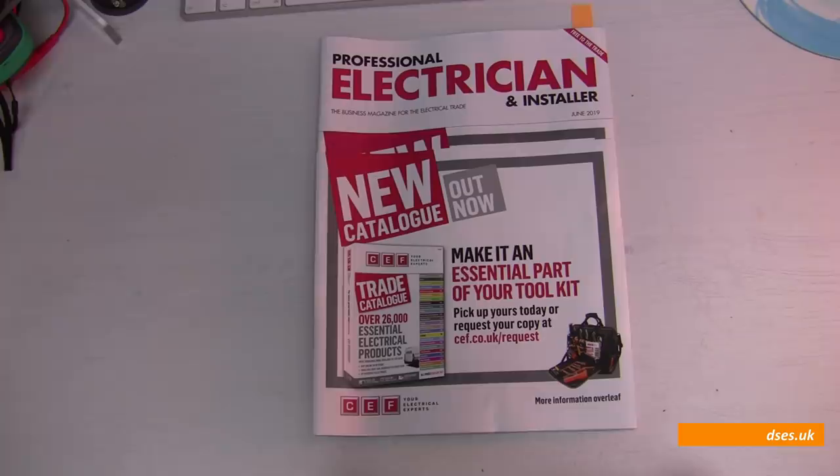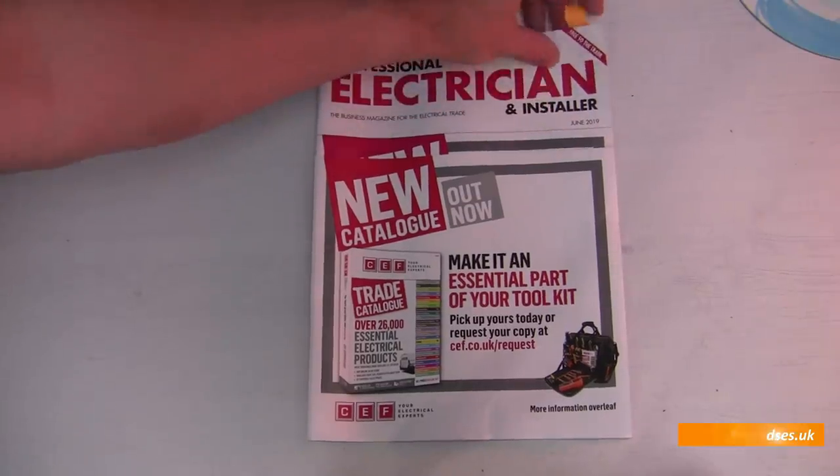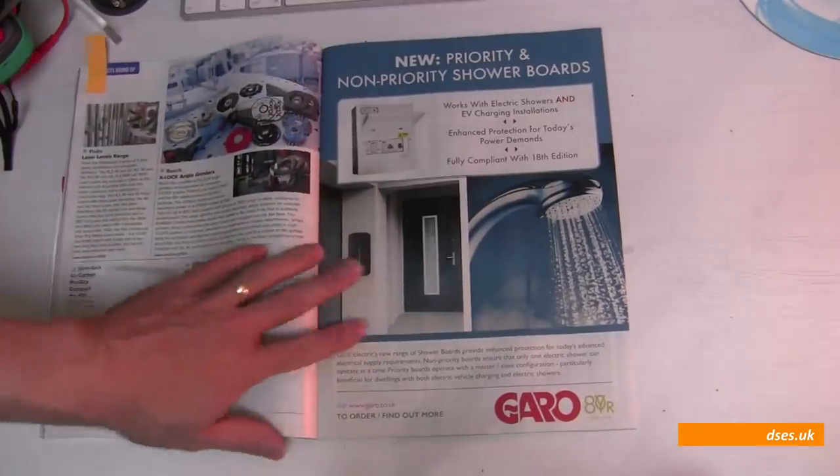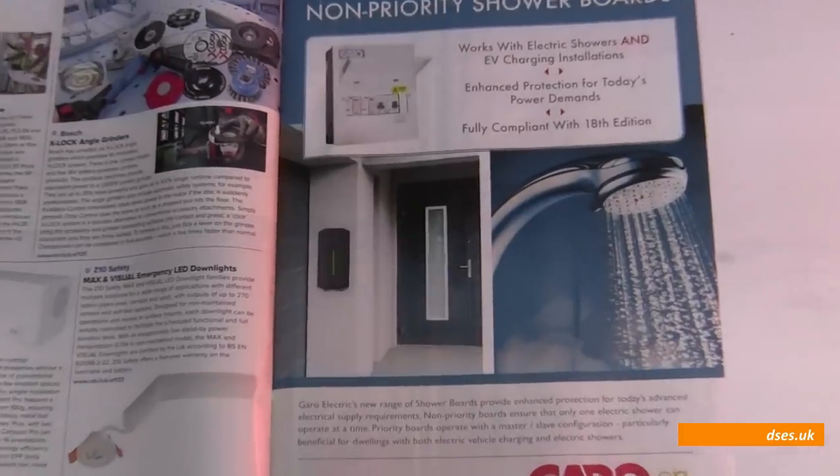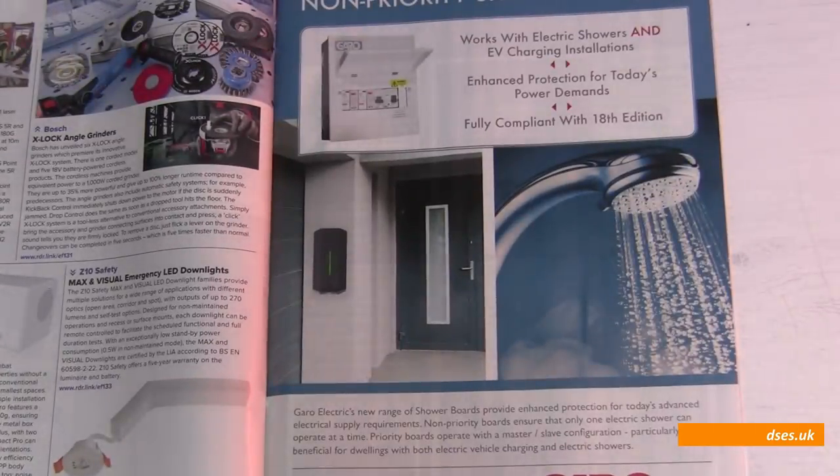Well, guess what we've got on page 67 of June's Professional Electrician magazine? New priority and non-priority boards, compliant with 18th edition, works with showers and EV charging installations. Marvellous. Now I'd love to think that I was an industry influencer, but I'm indebted to Garrow for contacting me a few weeks ago to say that they did provide this product in a steel enclosure. So that's me failing to check my facts once again — but here it is, so let's take a peek inside.